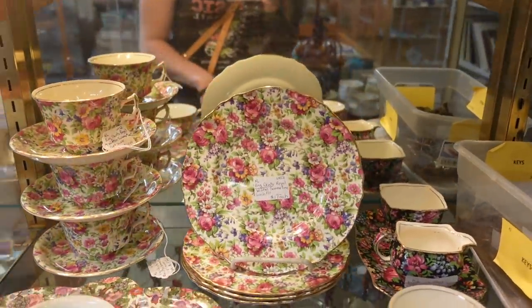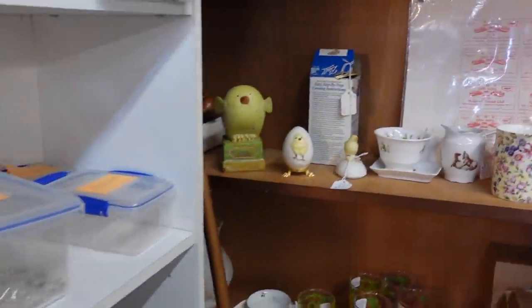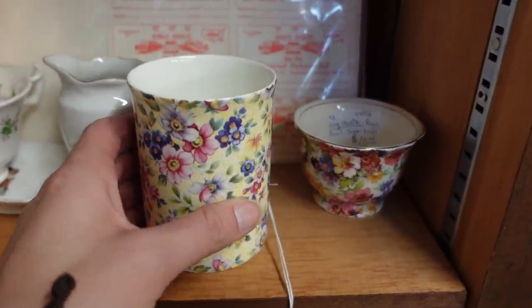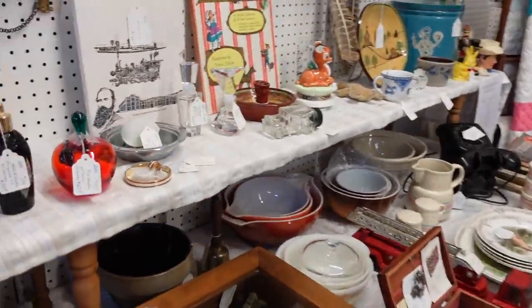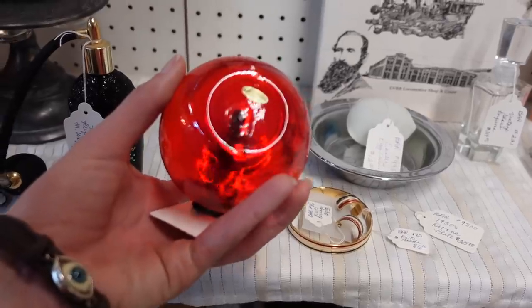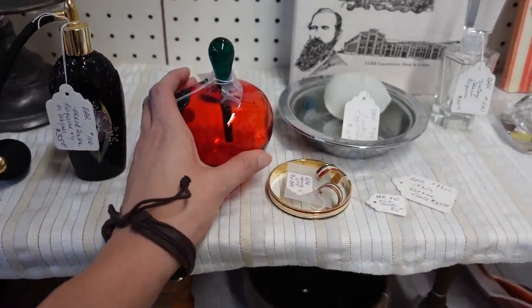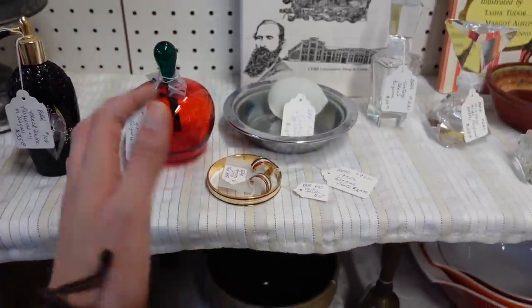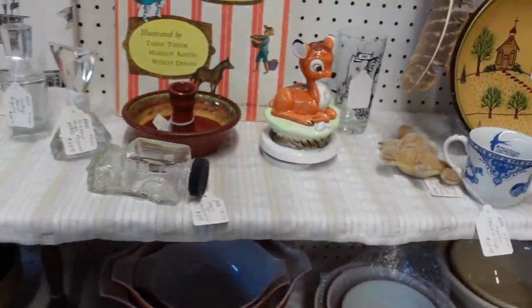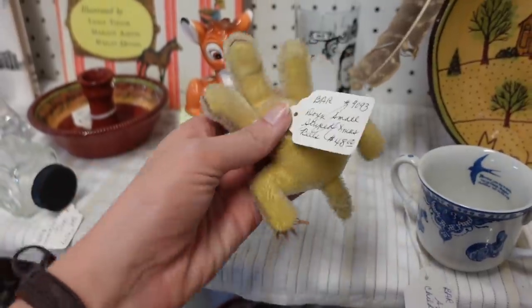We've got all the chintz — all the chintz, not just some of it. Last time we were here we got some really cool perfume bottles. This is Sylvestri, and I just got around to listing them. They just currently got listed — we had a really cool one, I think it maybe just sold.